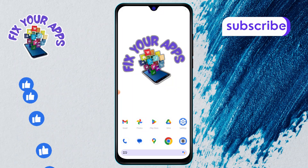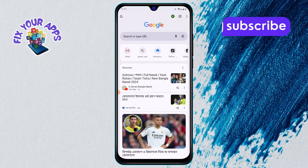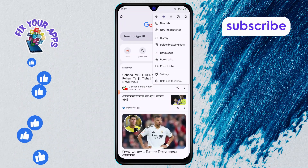Step 1: Open the Chrome browser on your phone. Step 2: Now look at the top right corner — see those three dots? Tap on them. Step 3: From the drop-down menu, tap on Settings.